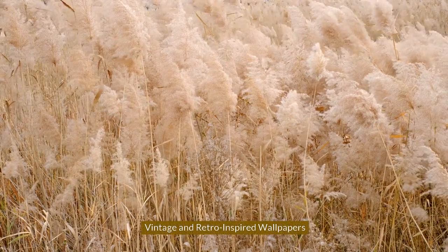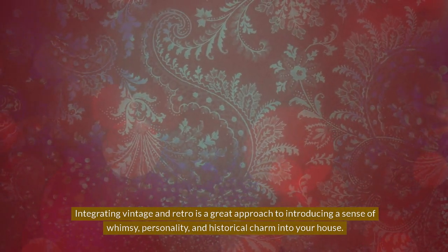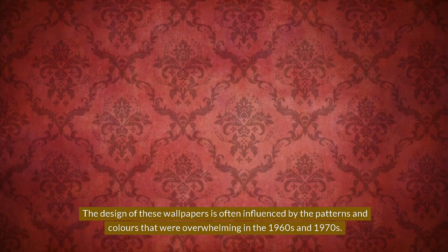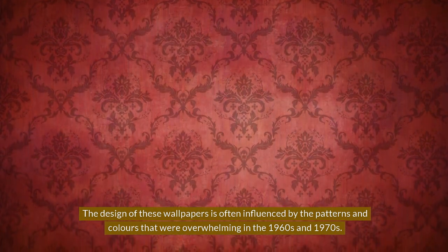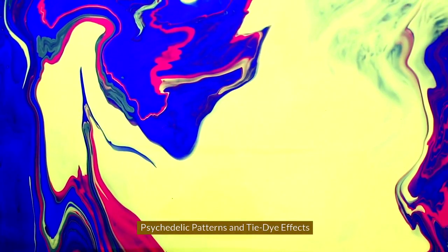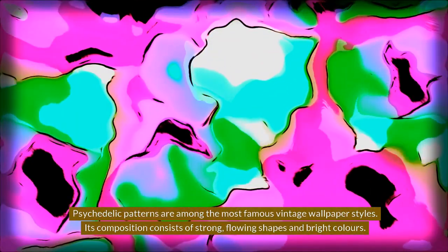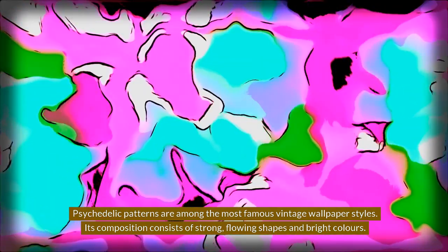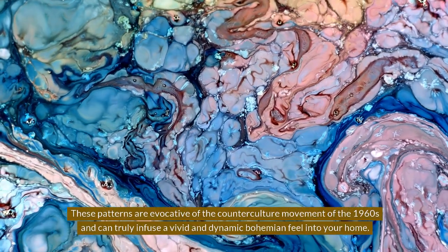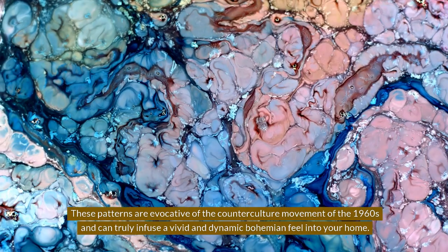Vintage and Retro Inspired Wallpapers. Integrating vintage and retro is a great approach to introducing a sense of whimsy, personality, and historical charm into your house. These designs are often influenced by the patterns and colors that were prominent in the 1960s and 1970s. Psychedelic patterns are among the most famous vintage wallpaper styles, consisting of strong, flowing shapes and bright colors, evocative of the counterculture movement of the 1960s, and can truly infuse a vivid and dynamic bohemian feel into your home.